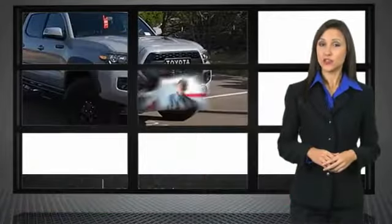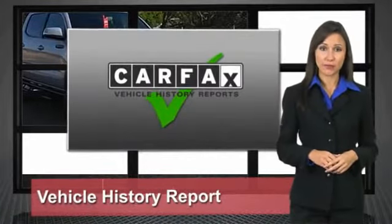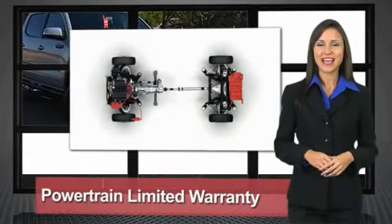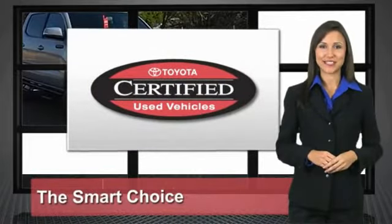We know that the idea of buying a used Toyota is attractive to you. After all, getting a high quality, low mileage Toyota at a great price is a smart move. That's why we created the Toyota Certified Used Vehicle Program — it's the smart choice.